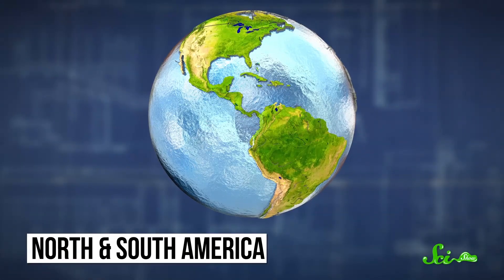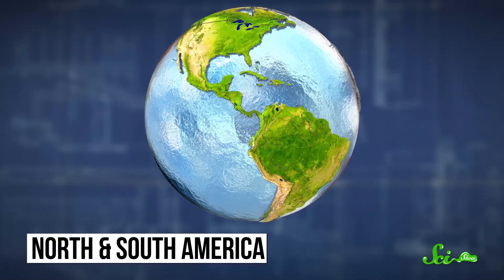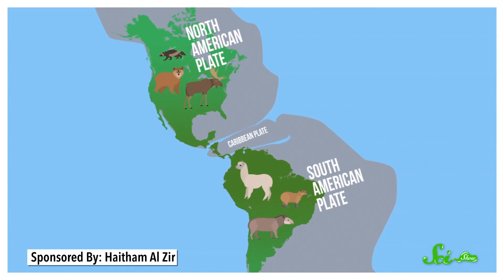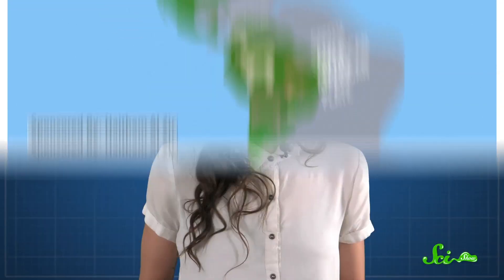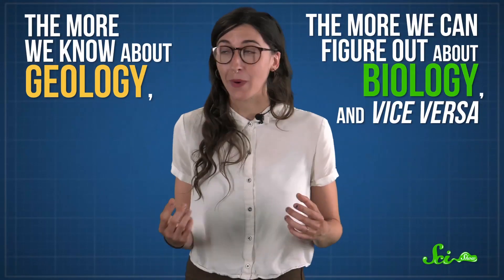Like why the animals of North and South America are so different, even though it's one giant piece of land. Turns out they weren't actually connected until two tectonic plates crashed into each other a few million years ago, after a lot of species had already evolved. When you look at a map, it's easy to forget that the Earth has changed a ton over time — but those shifts in geology and climate are what shape the animal communities we see today. And the cool part is that the more we know about geology, the more we can figure out about biology.